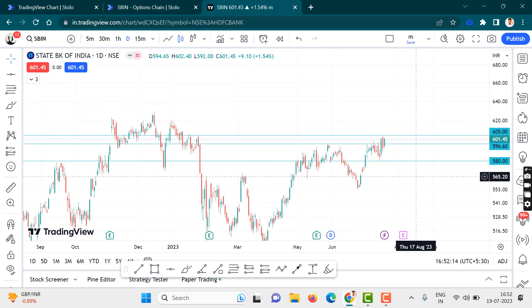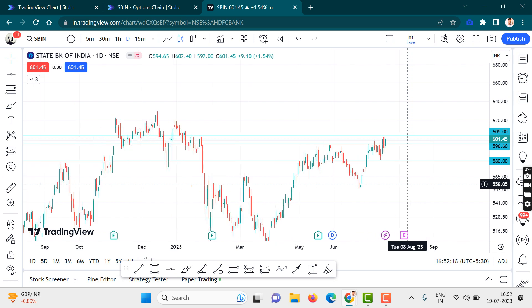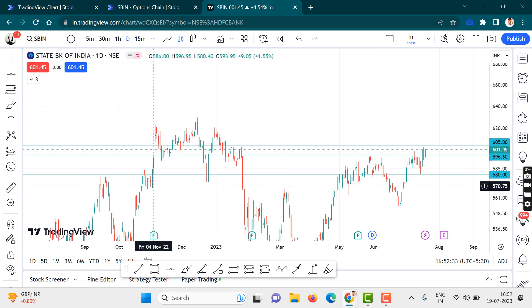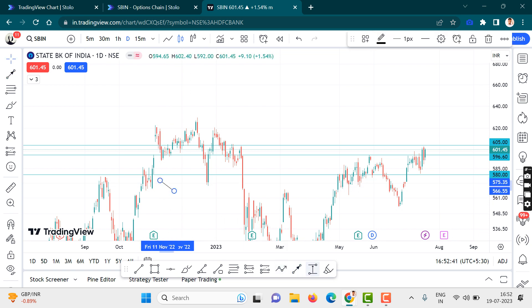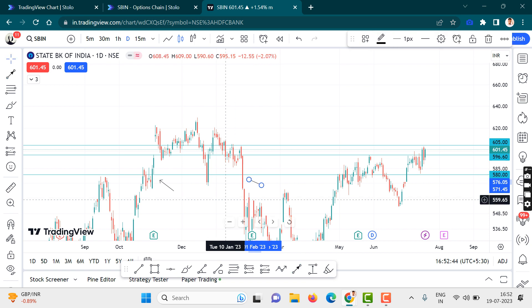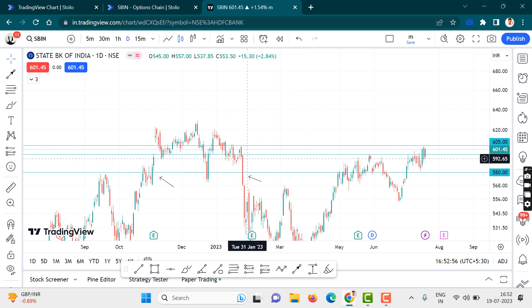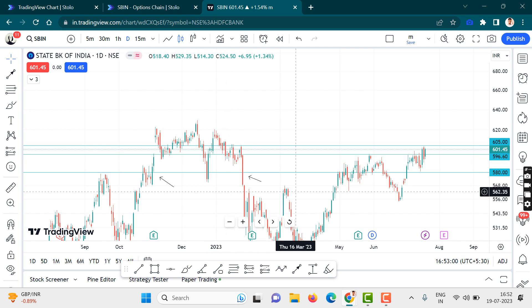I will tell you why I chose 580 levels for the put option. I chose 580 because it is a level where the price moved very rapidly in the past. Do you see this candlestick over here? These are levels for SBI. Whenever it is in this range, it has not spent much time — there is a huge candle and the price action was swift. This means big institutions have positions or take trades at this level.